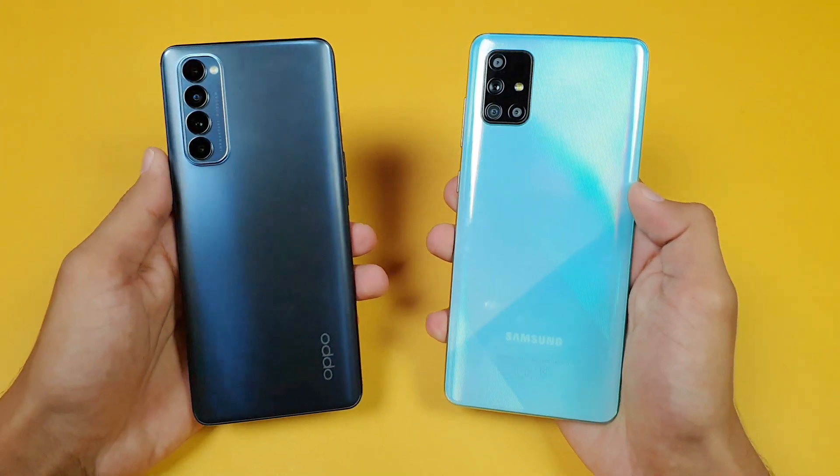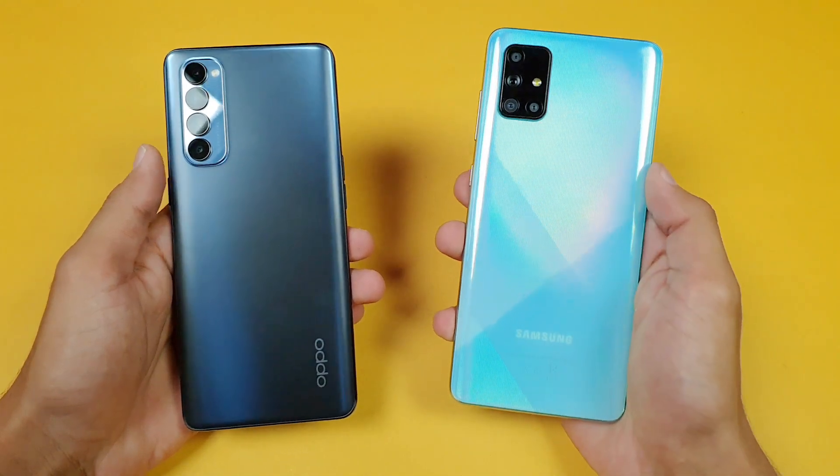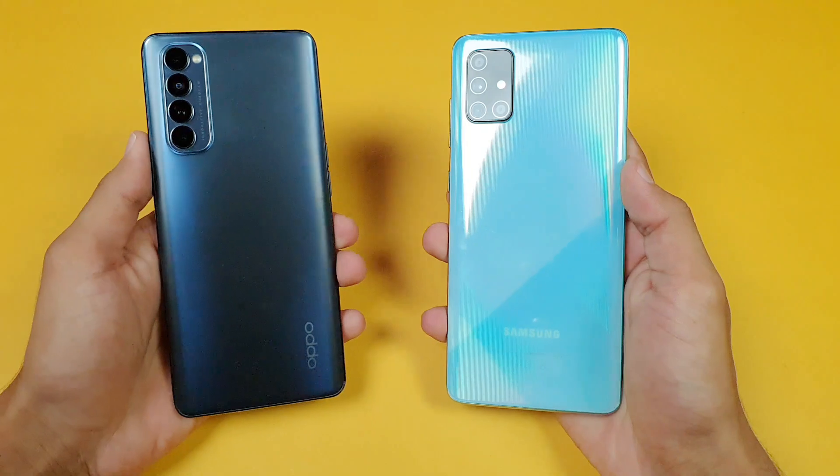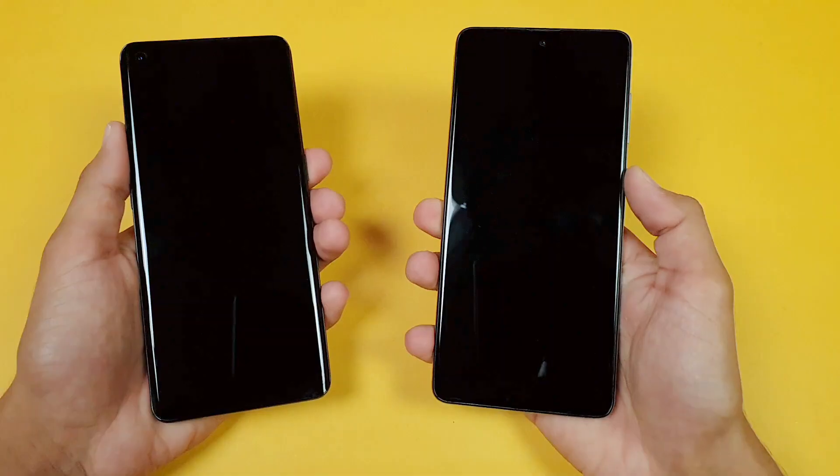In this video I'm going to show you how much difference there is between the Oppo Reno 4 Pro vs the Samsung Galaxy A71, and let's see which one is going to be the fastest. So without wasting any time, let's get right into it.